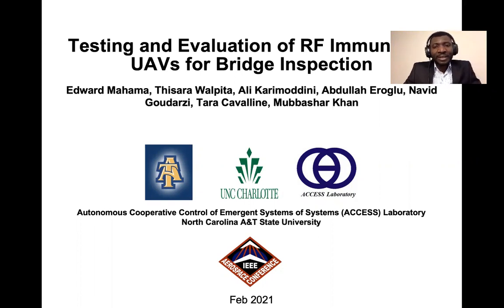Hello everyone. I am Edward, a student at North Carolina A&T State University. Today I'll be presenting on the topic: testing and evaluation of RF immunity of UAV for bridge inspection. This work is a collaboration between North Carolina A&T State University and University of North Carolina at Charlotte.